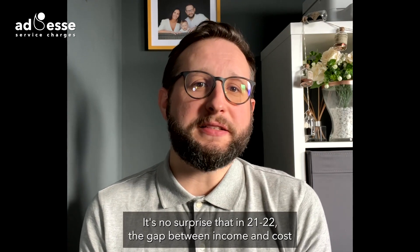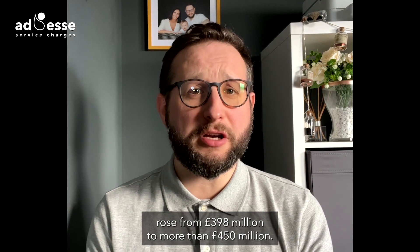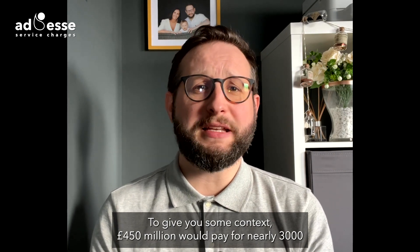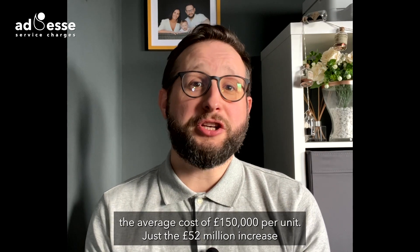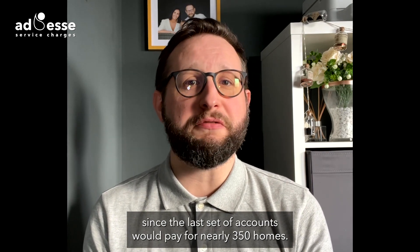It's no surprise that in 21-22, the gap between income and cost rose from £398 million to more than £450 million. To give you some context, £450 million would pay for nearly 3,000 affordable homes at the average cost of £150,000 per unit. Just the £52 million increase since the last set of accounts would pay for nearly 350 homes.